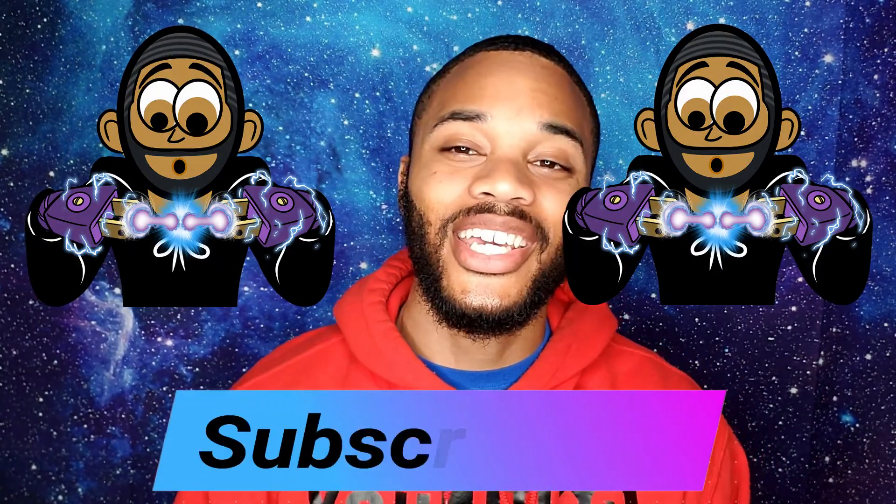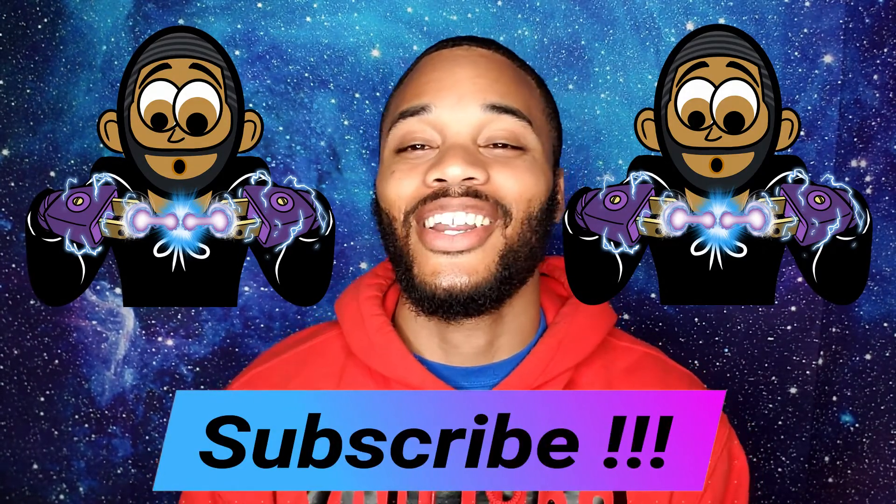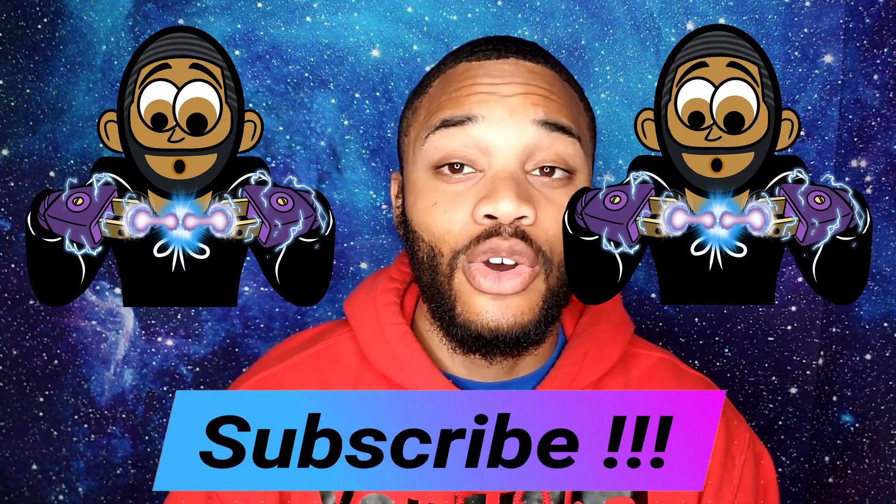What's going on YouTube, this is Dre the Plug coming at you guys with some more technical heat. Definitely hit that subscribe button below and hit that bell so you guys can stay notified every single time I drop new footage.